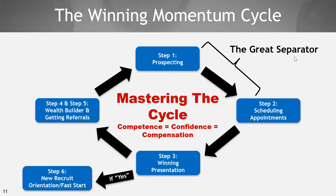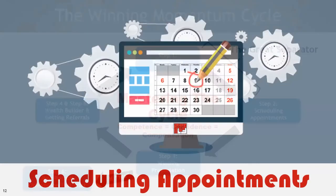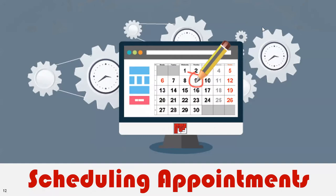And guess what we're talking about tonight? We're talking about scheduling appointments, and we're going to talk about scheduling appointments for probably a couple of weeks — this week and maybe next week. It's that important.